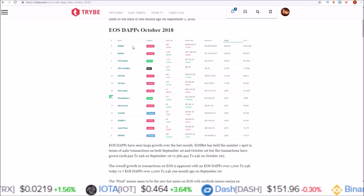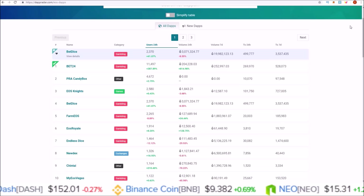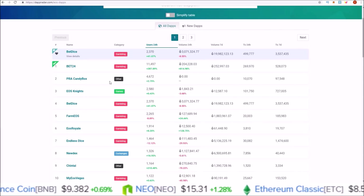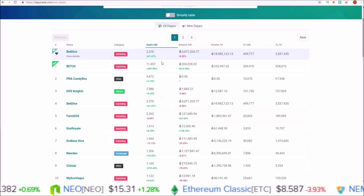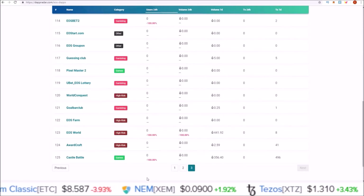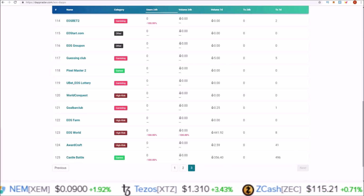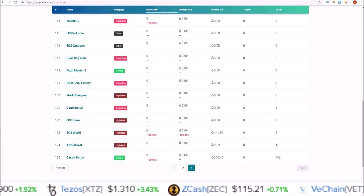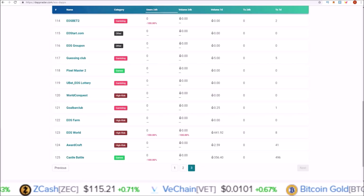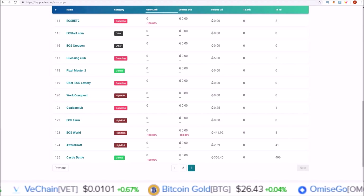Now let's see what's going on on November 1st, starting off with EOS dApps on dApp Radar. First we're going to get a total count of the dApps listed. September 1st we had 24 dApps, October 1st we had 75 dApps, and today November 1st we have 125 dApps. We're seeing an increase of about 50 a month going from 24 on September 1st to 75 on October 1st and now 125 on November 1st.